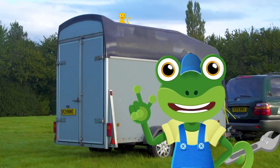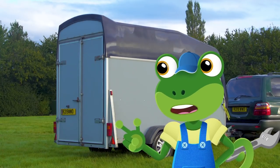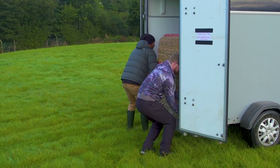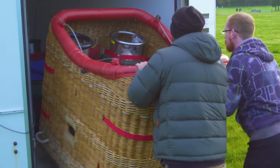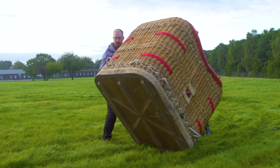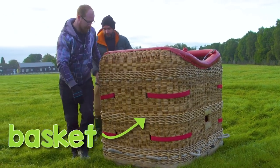Can you believe that a whole hot air balloon is packed up in this small trailer behind me? This is Ed and Ben! Ed's a hot air balloon pilot! They're unpacking the balloon and getting it ready for today's flight!